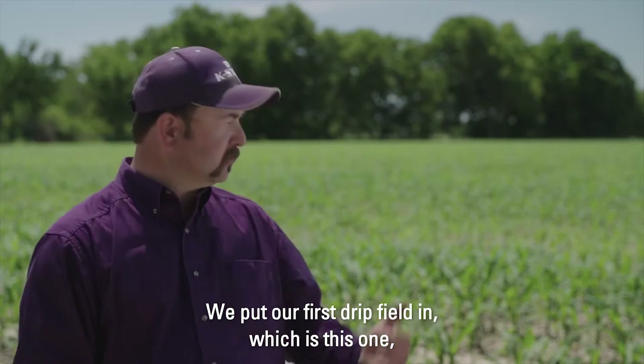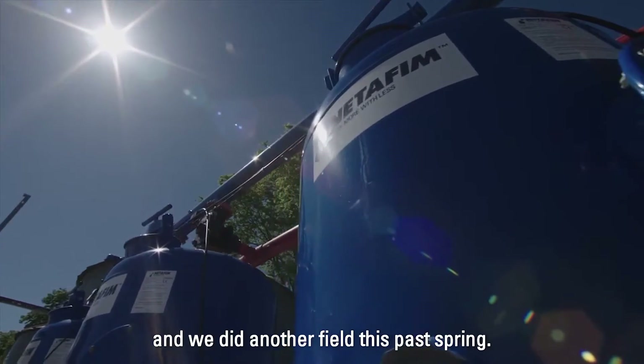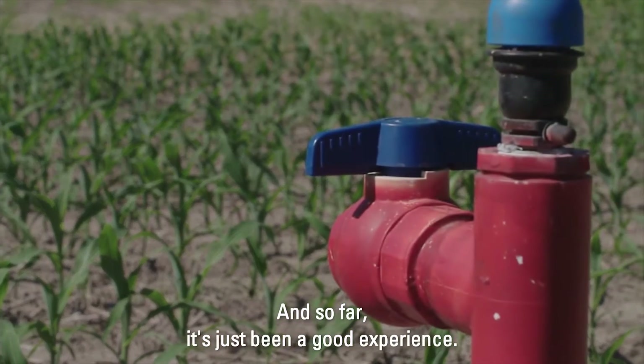We put our first drip field in — which is this one — and we did another field this past spring, and so far it's just been a good experience.